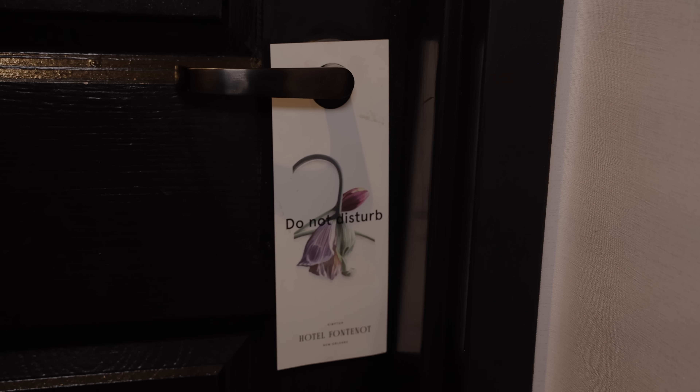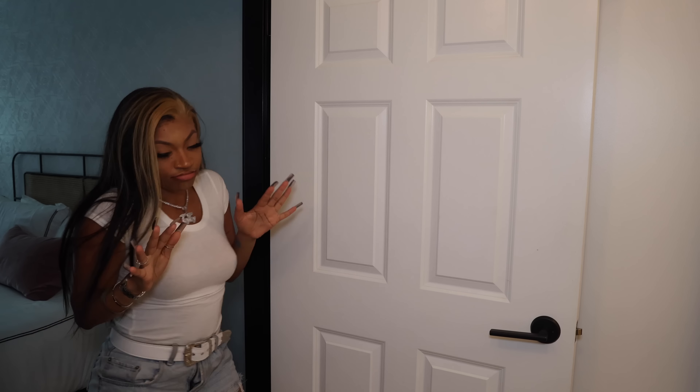First things first, I put my do not disturb sign on my door because I don't want anybody disturbing me while I am about to relax and unwind. You guys know I'm pretty much always in a good mood, so I always come in dancing and being real crazy.